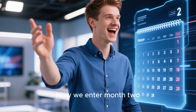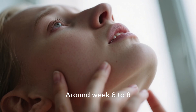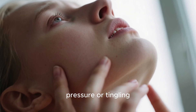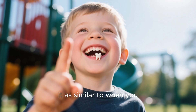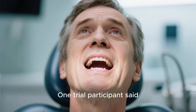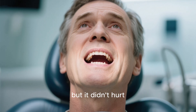Now we enter month two, and this is where things get exciting. Around weeks six to eight, patients in the clinical trials reported feeling a slight pressure or tingling sensation in their gums. Some described it as similar to when you were a kid and your adult teeth were coming in. One trial participant said, "It felt like something was pushing up from below, but it didn't hurt."